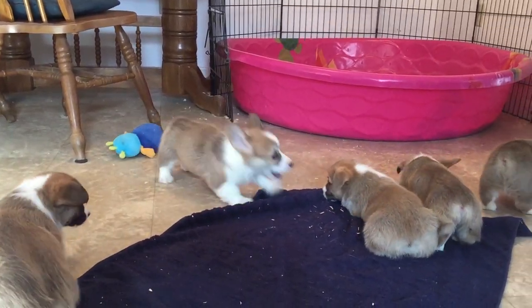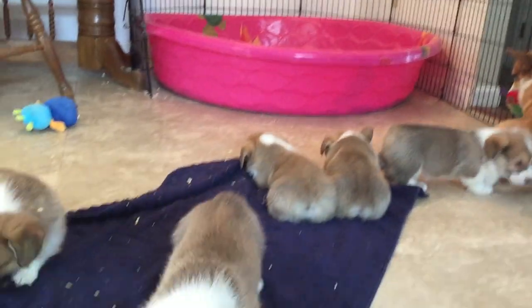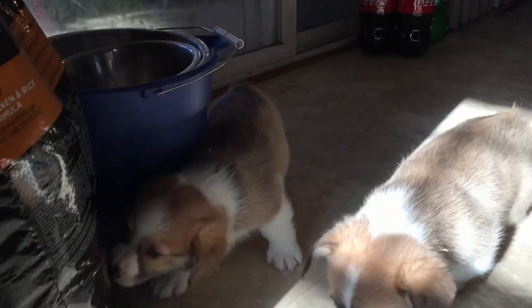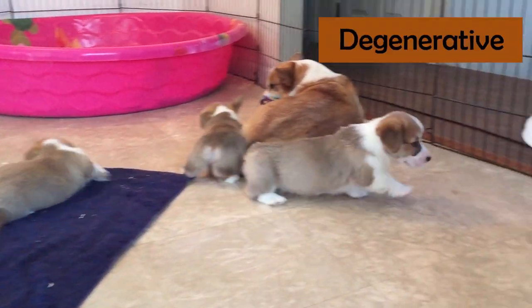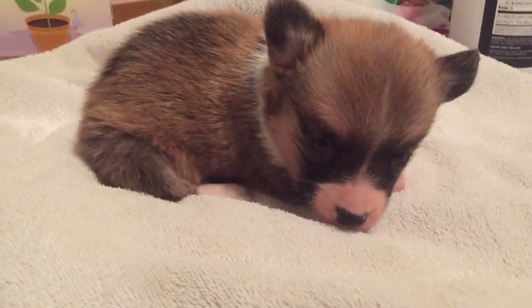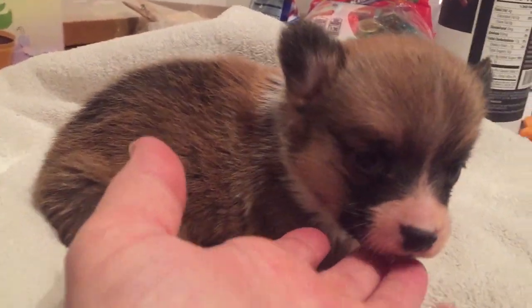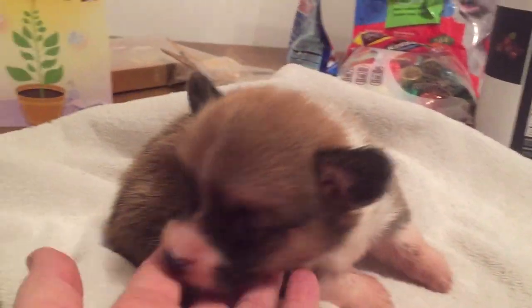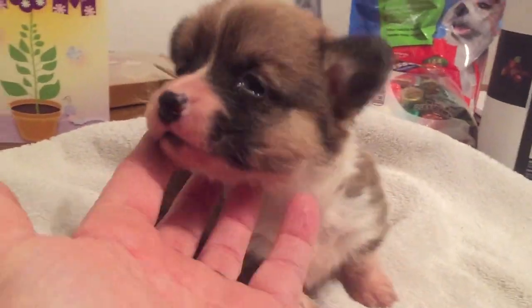They do shed a lot, so make sure you have a vacuum cleaner. Most corgis shed twice a year. There are some hereditary diseases you might want to keep an eye out for when you get a corgi, among them degenerative myelopathy. You can ask your breeder if your puppy is deemed clear, that way you won't have to worry about that in the future. I'll put a link in the comments where you can read more about their hereditary diseases.